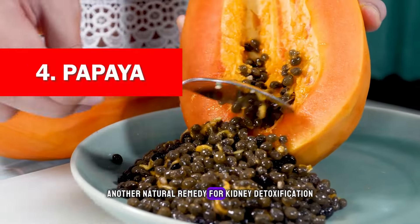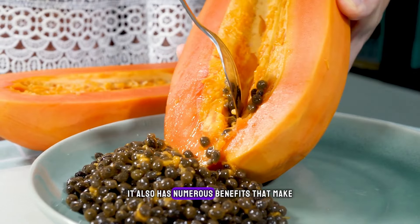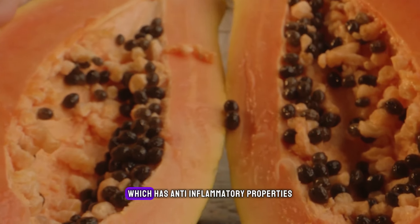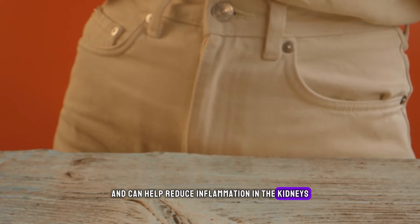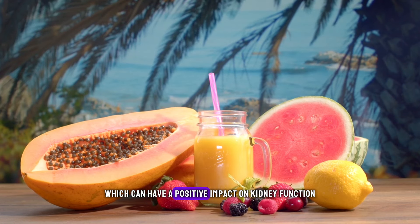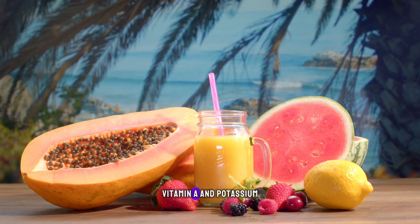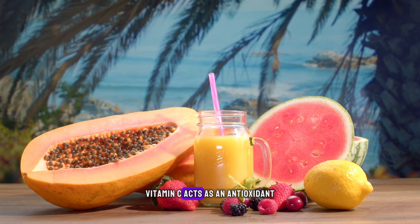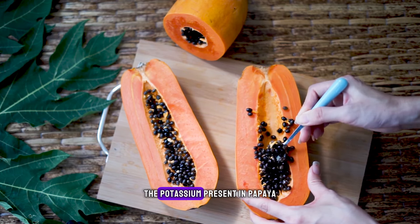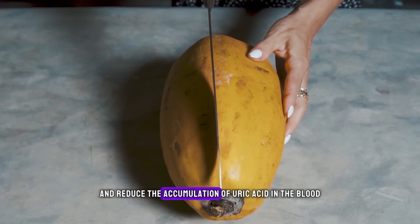Papaya. Another natural remedy for kidney detoxification on our list is papaya. While this tropical fruit is known for improving digestion, it also has numerous benefits that make it a top choice for kidney health. Papaya contains an enzyme called papain, which has anti-inflammatory properties and can help reduce inflammation in the kidneys. It also supports the filtration process of the kidneys and aids in metabolism, which can have a positive impact on kidney function. Papaya is also rich in vitamins and minerals, including vitamin C, vitamin A, and potassium. Vitamin C acts as an antioxidant and can help reduce oxidative stress on the kidneys, while vitamin A supports immune function. The potassium present in papaya helps flush out toxins and reduce the accumulation of uric acid in the blood.